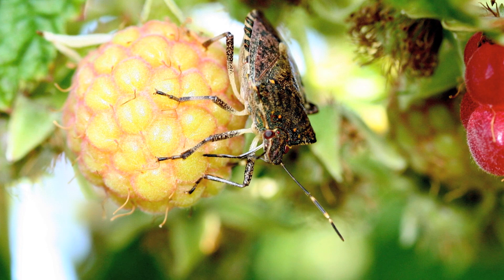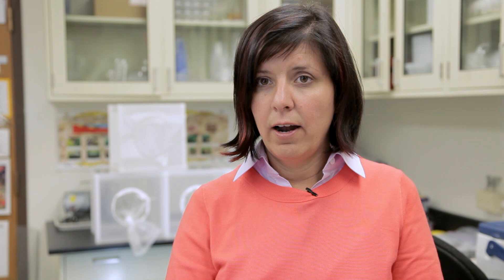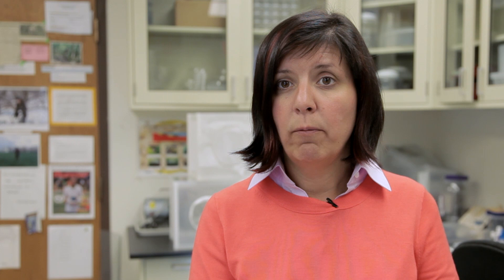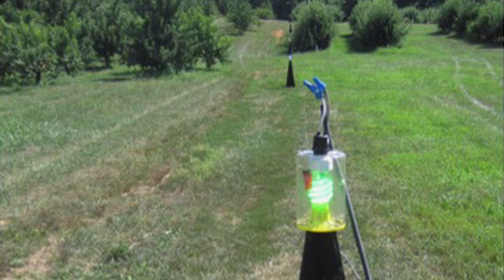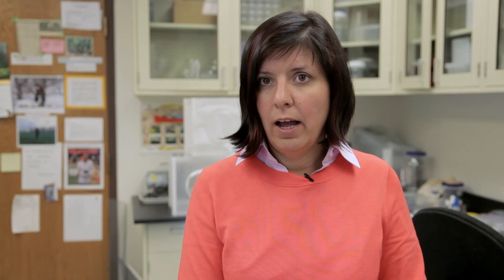We are looking at both the biology, the ecology, and behavior of this bug and trying to develop a number of different methodologies for monitoring and managing this insect pest. Through the work of our colleagues at Rutgers, George Hamilton and Ann Nielsen, we knew that they were responding to UV light. We went on to look at light sources across the visible and invisible spectrum, at least based on our human acuity, and we were able to identify light sources that are very attractive.